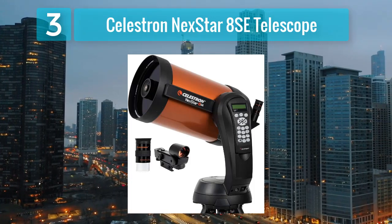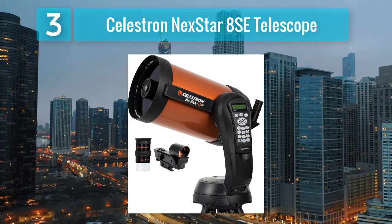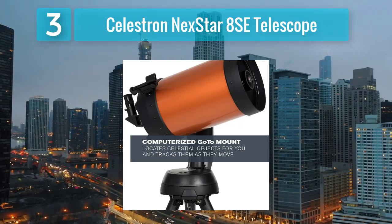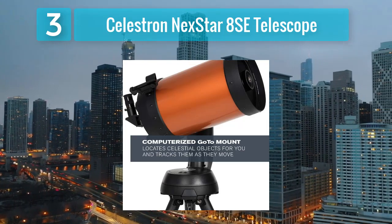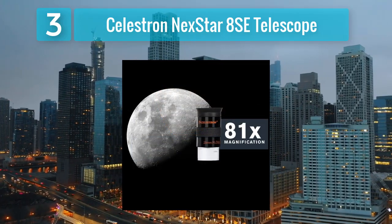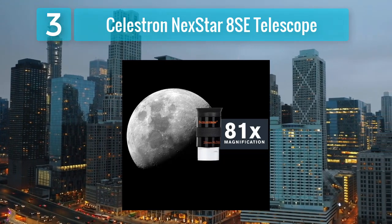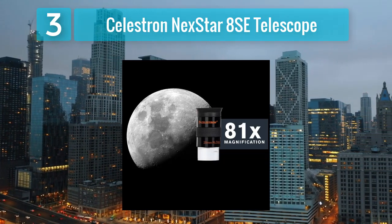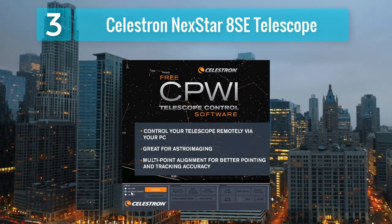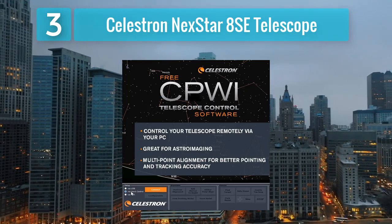Celestron Nexstar 8SE Telescope. The Celestron Nexstar 8SE Telescope is a powerhouse instrument designed for serious astronomers seeking advanced features and exceptional performance. Boasting an 8-inch aperture and a focal length of 2,032mm, this Schmidt-Cassegrain telescope gathers ample light to reveal intricate details of celestial objects. Its computerized go-to mount with SkyAlign technology enables precise tracking and automatic alignment, allowing users to effortlessly locate and observe thousands of celestial targets with the push of a button.